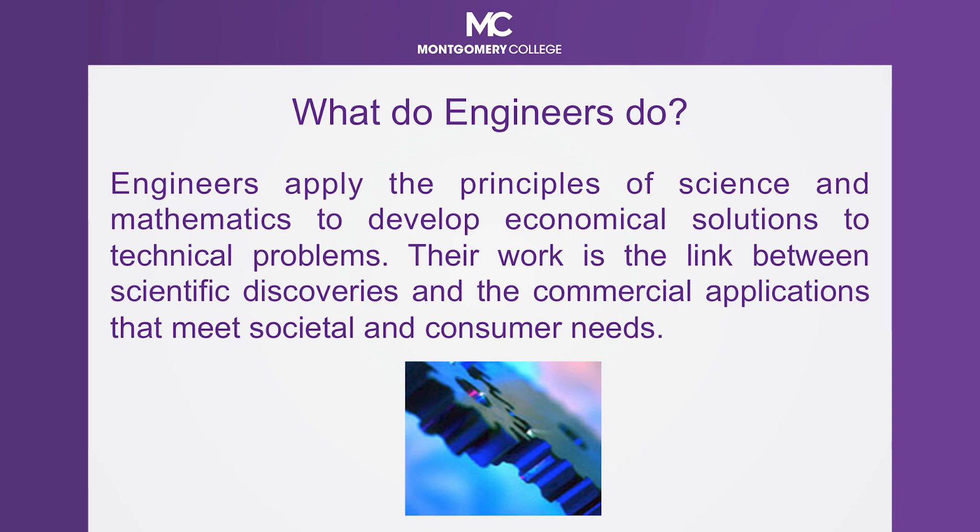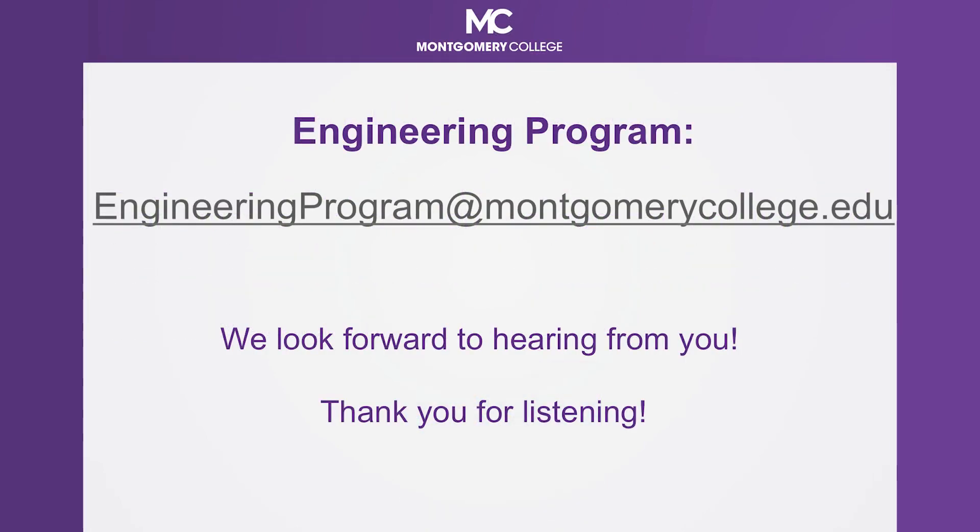We hope you choose to join the Early College General Engineering Program. We are happy to answer any questions you have. You can easily reach us through our engineering program email box, engineering program at montgomerycollege.edu. We look forward to hearing from you. Thank you for listening.